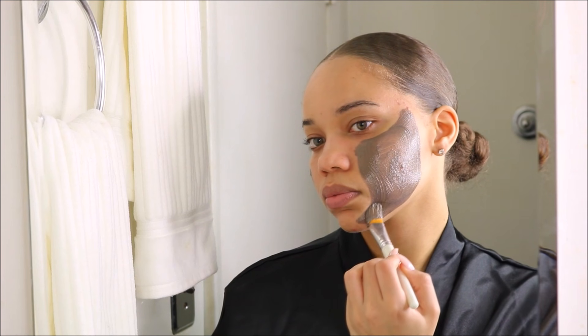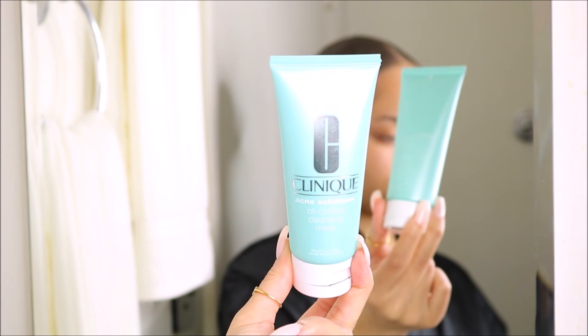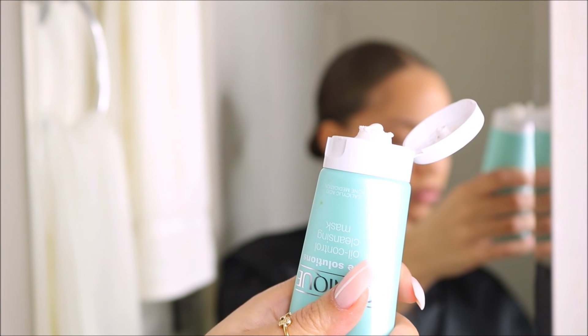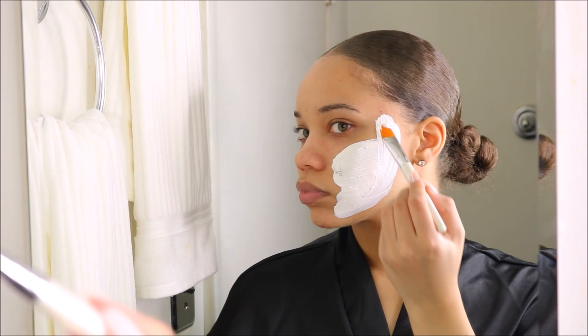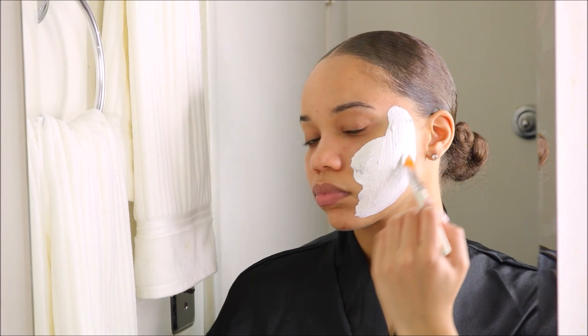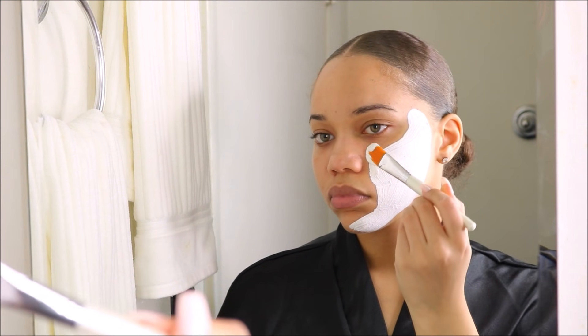The next one is the Clinique Acne Solutions Oil Control Cleansing Mask — that is a long name. I like this one more for the summertime, but I wanted to include it because it really is one of my favorites. It definitely helps keep my oils from going crazy, because in the summertime my skin is so oily. It keeps my skin clean and keeps the oils at bay.